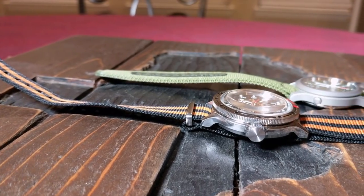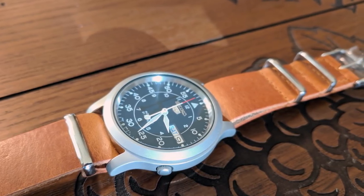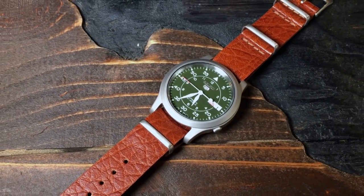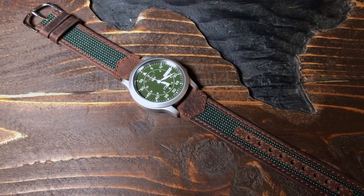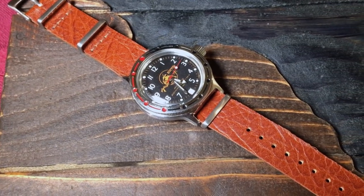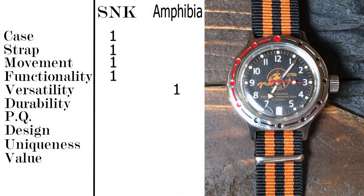The next category is versatility — how many situations can that watch be used in effectively? For example, how well can a casual watch work in a dress situation? I believe the SNK has an advantage there; it has a much cleaner and slimmer look, and if you changed the strap to something nicer, the SNK would have a much easier time blending in with a suit than the Amphibia would. That said, the Amphibia is a dive watch, and diving is a specific situation where there is no comparison to the SNK. Since I do actually dive, I would give the point to the Vostok for versatility.